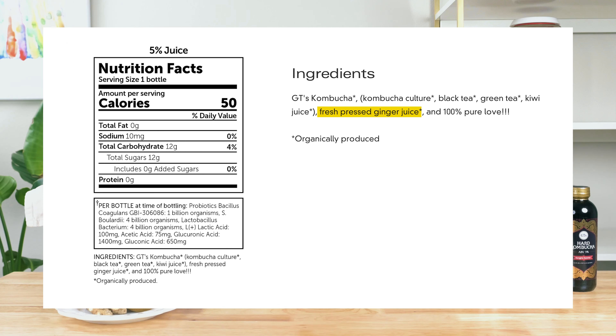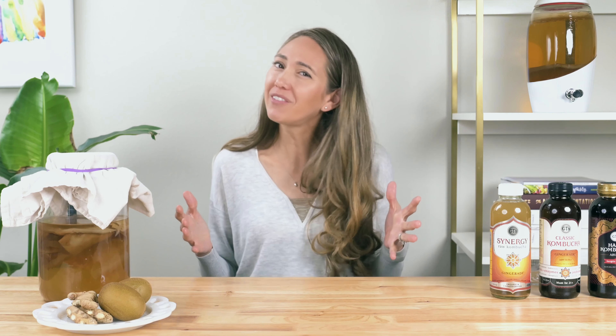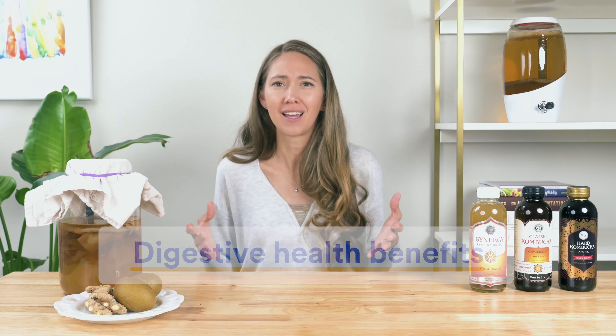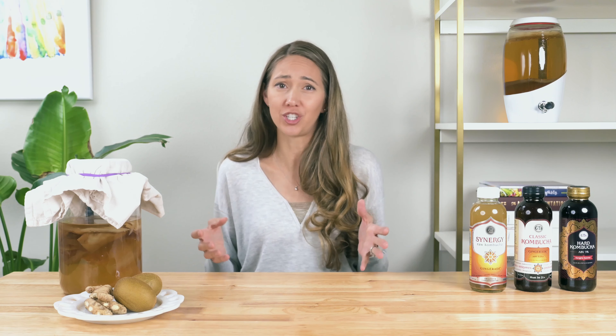The next big thing we want to look at is how GT's treats their kombucha after it's been brewed. From our research, we were happy to see that GT's has stuck true to the traditional kombucha brewing process. That means they don't pasteurize, filter, or dilute their kombucha. While most good quality kombucha brands follow Dave's lead here, the same can't be said about two of his biggest competitors.